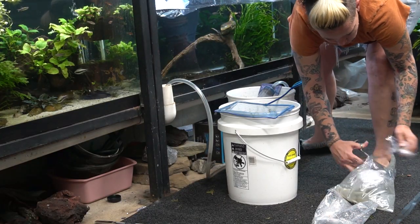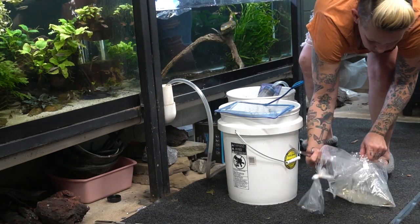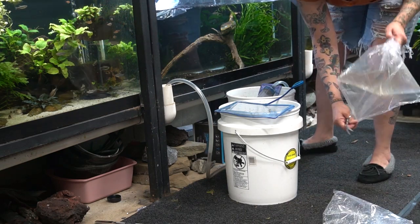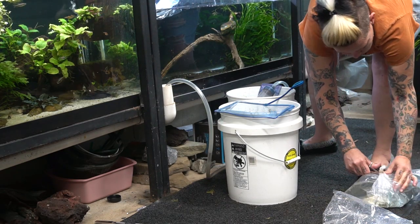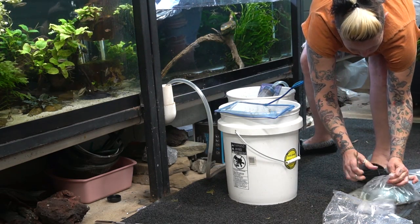I didn't have more of the yellow fins, but I think I got flagfin shiners. And I think these are ones that I may set up in their own hill stream tank. So let me know what you think about that down below.